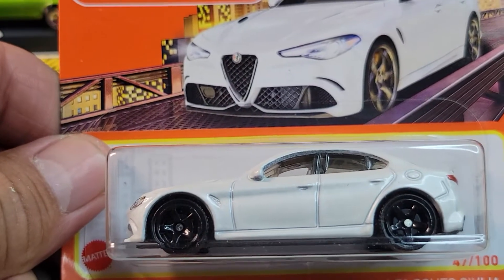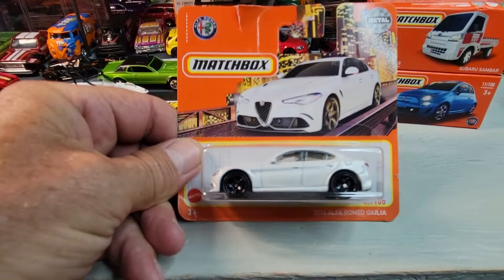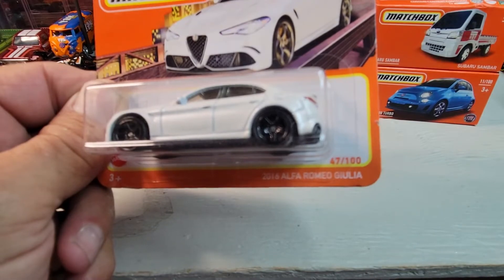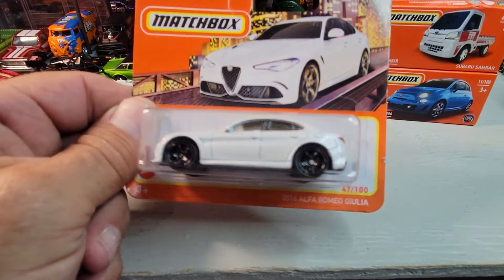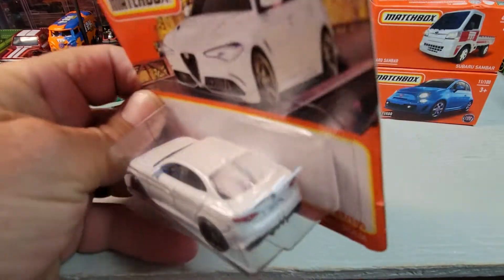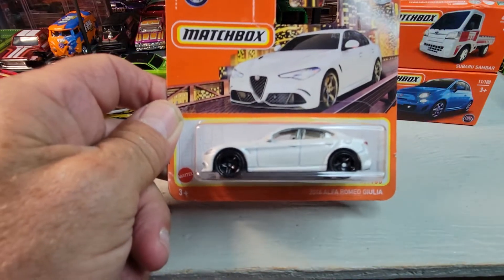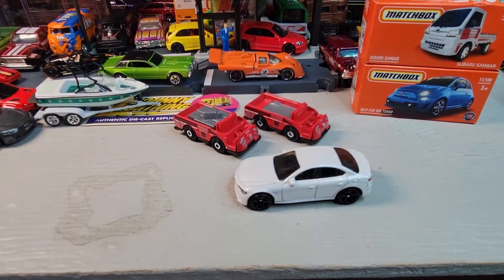Alright, next — got another short card. This is the 2016 Alfa Romeo Giulia, and I think I've already got this open on a long card, but let's open it. Okay, Alfa Romeo Giulia.